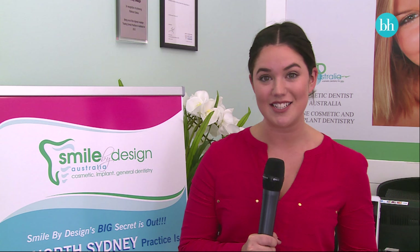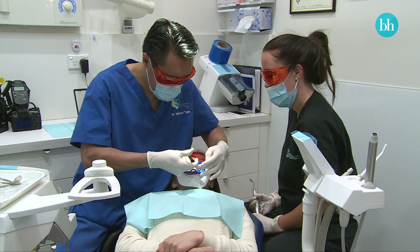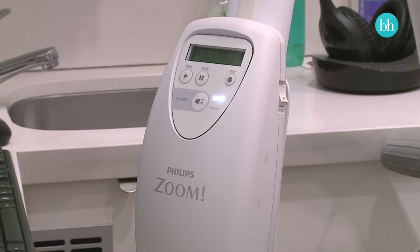We're here at Smile by Design in Bondi Junction where Beauty Heaven's Caitlin and two lucky Beauty Heaven members are going to get the Philips Zoom teeth whitening treatment. I'm going to speak to dentist Dr. Michael Tam to find out all about the treatment, and we're going to get to see the before and afters, so stick around.